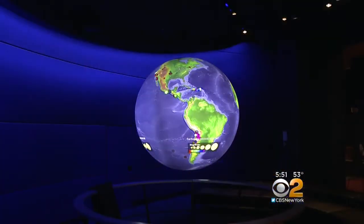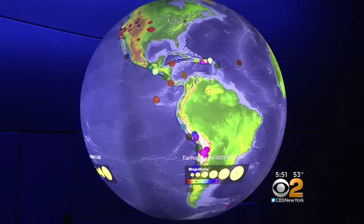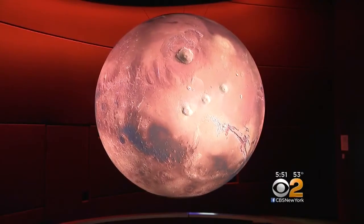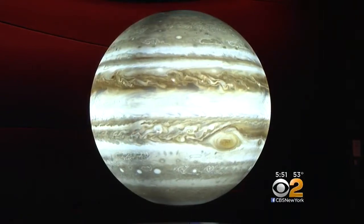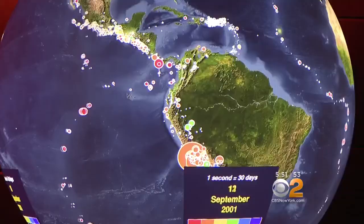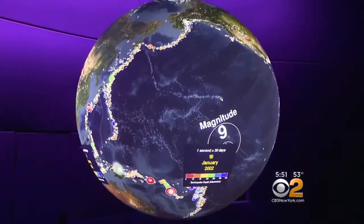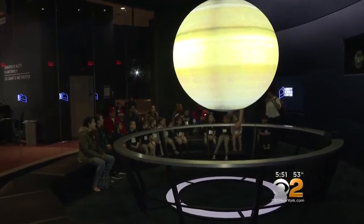This suspended globe is called Science on a Sphere. It's a round screen made of carbon fiber, weighing 50 pounds and suspended by cables. Four high-definition video projectors create seamless images of planetary data on it. This six-foot sphere has real data coming in that can show us the weather, what's happening to our climate, earthquakes, and tsunamis. It's our best learning classroom and lab at Liberty Science Center.